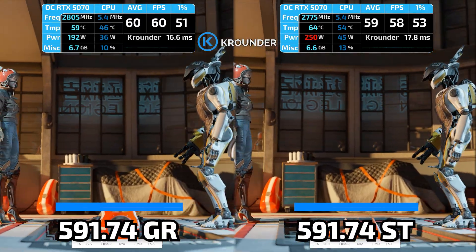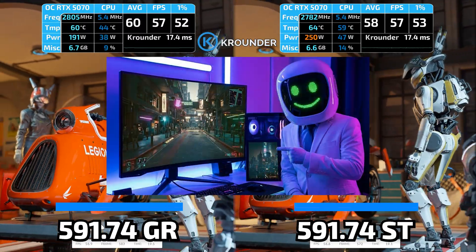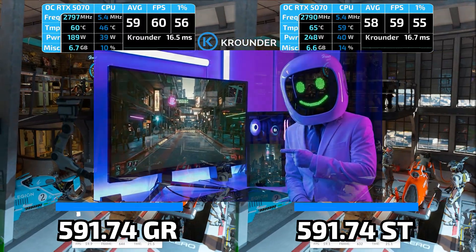Studio 591.74 fixed the Cyberpunk stuttering that's been broken on my rig for the whole two driver branches. GameReady didn't.